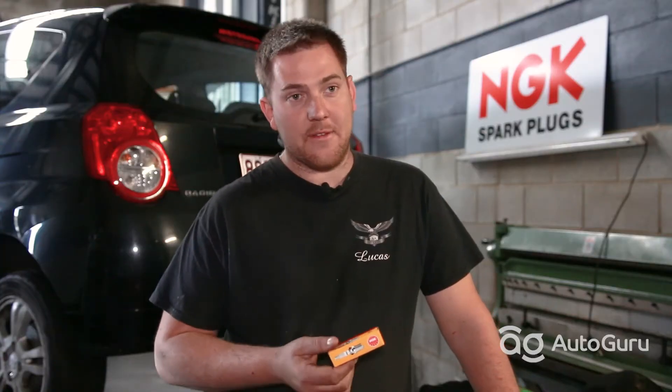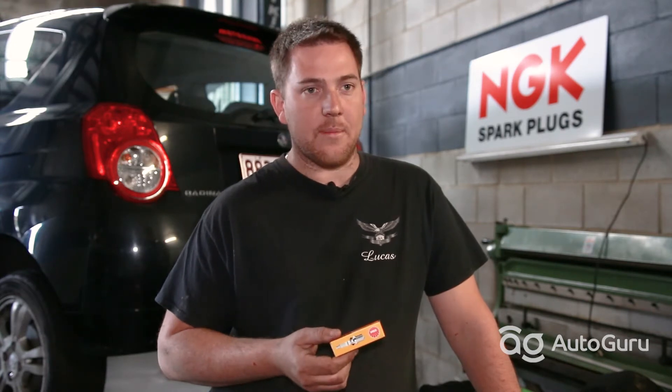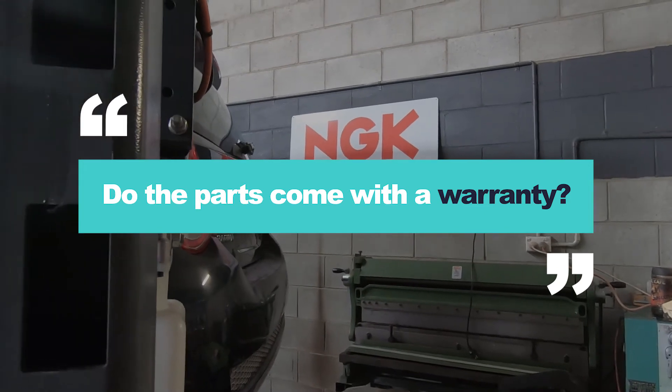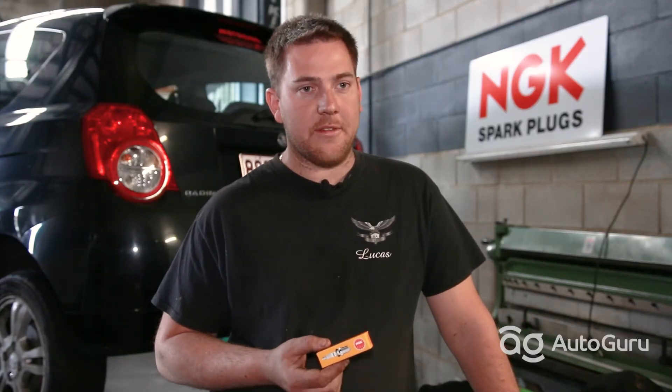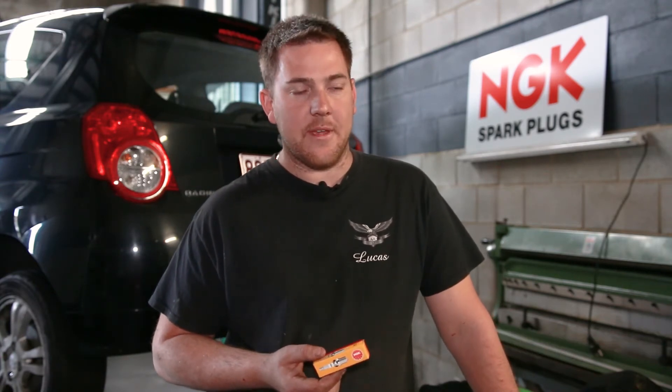I prefer to use NGK because of their warranty and the support they give. We've never had an issue with NGK, and we choose them as our number one supplier. NGK spark plugs are covered by warranty for the lifetime the spark plug is fitted to that vehicle.